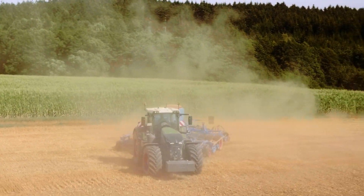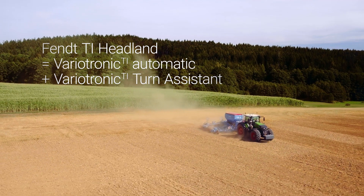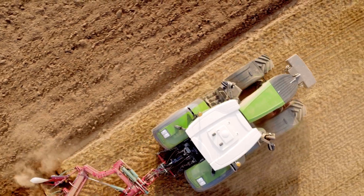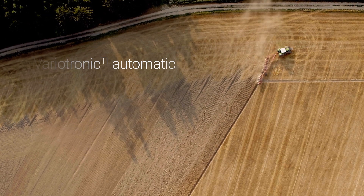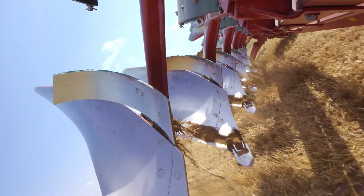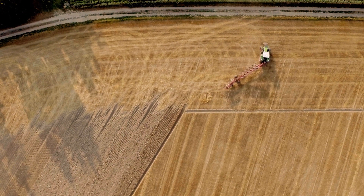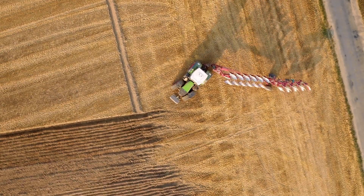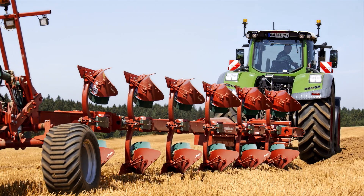FENDT-TI Headland covers the features VarioTronic-TI Automatic and VarioTronic-TI Turn Assistant. Use a combination of VarioTronic-TI Automatic and the VarioGuide tracking system to automatically activate individual sequences at the headland. VarioGuide determines your position. It's a fully automatic way to lower or extend the hydraulics, for example.